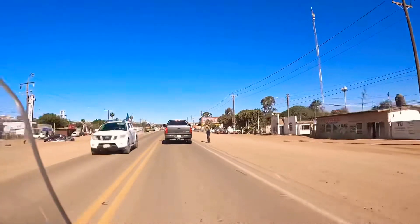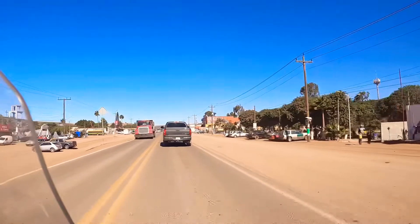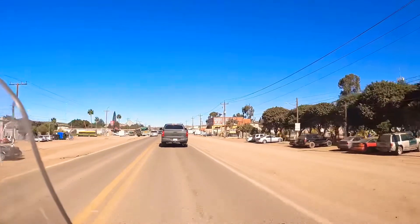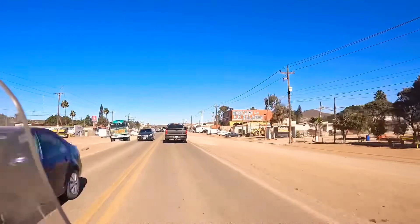Here we are going through a typical Baja town, medium-sized. This is Kamalu, about an hour and a half south of Ensenada.